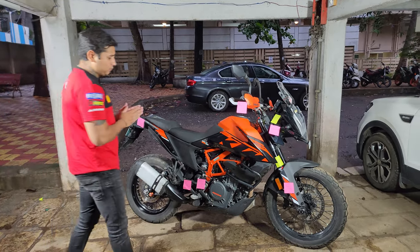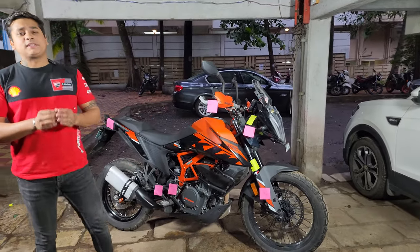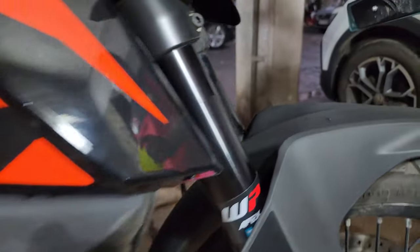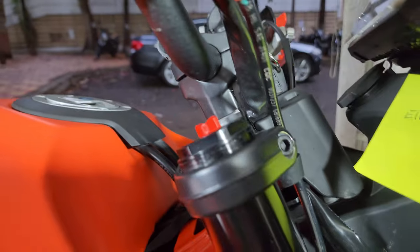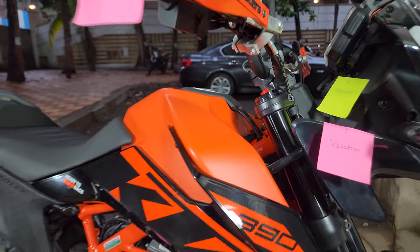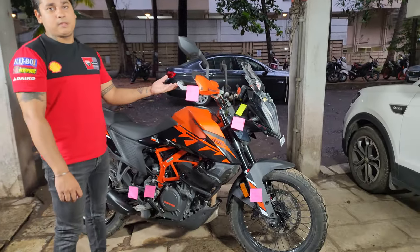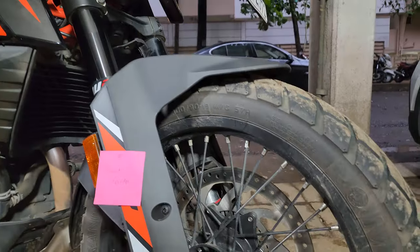Approximately I think a mileage of 33-34 kmpl will be achievable. Now the second last point about the motorcycle — what makes the 390 Adventure famous — is the adjustable suspension and the spoke wheels. Spoke wheels are mainly useful for off-road riding, trails, or broken tarmac, as there is very little chance your wheel will crack. The adjustable suspension is a cherry on top, and it is the main reason I bought this bike.